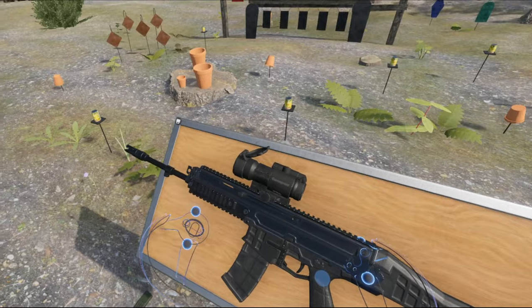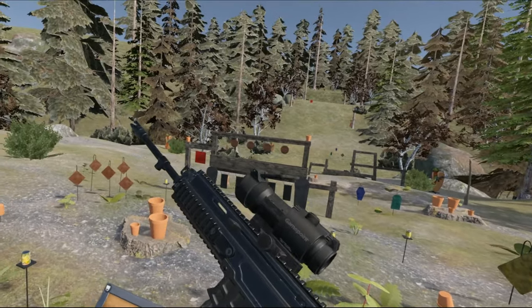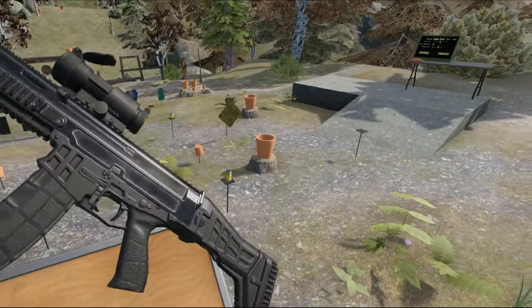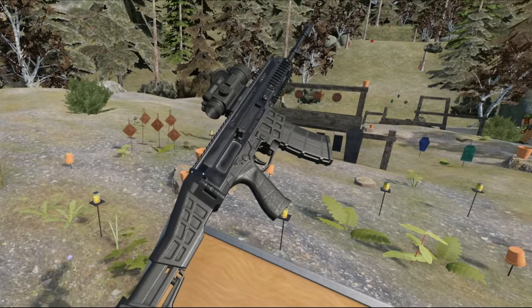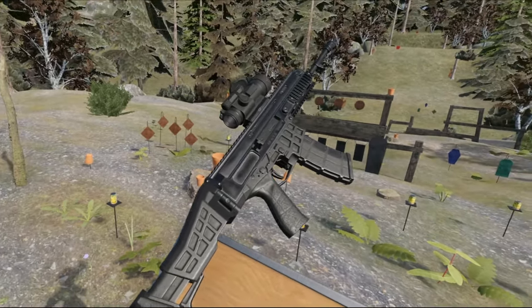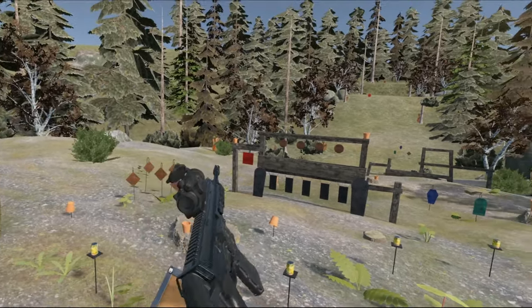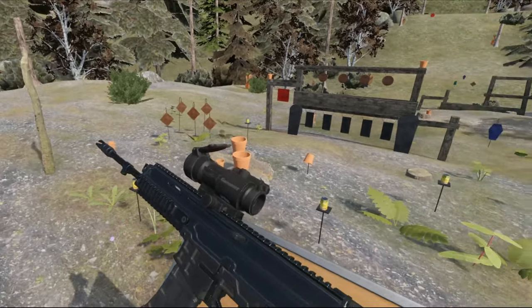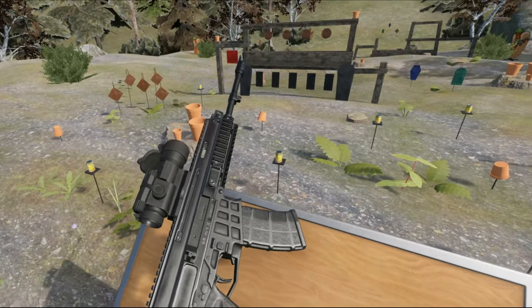It has Picatinny rails up top, on the side, on the bottom. It is a short-stroke gas system, if I recall correctly. It has a collapsing stock so you can adjust for whatever length suits you, and it is foldable. It has a charging handle up here, just like the SCAR. And with that, you're ready to go.